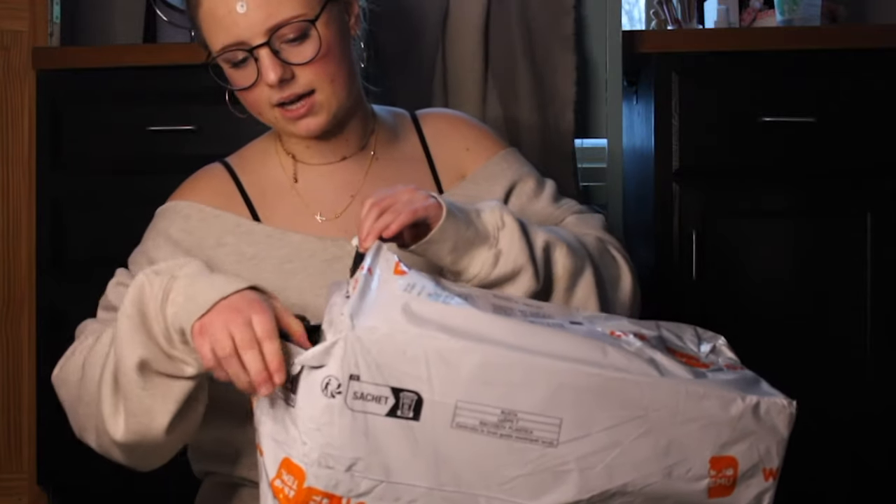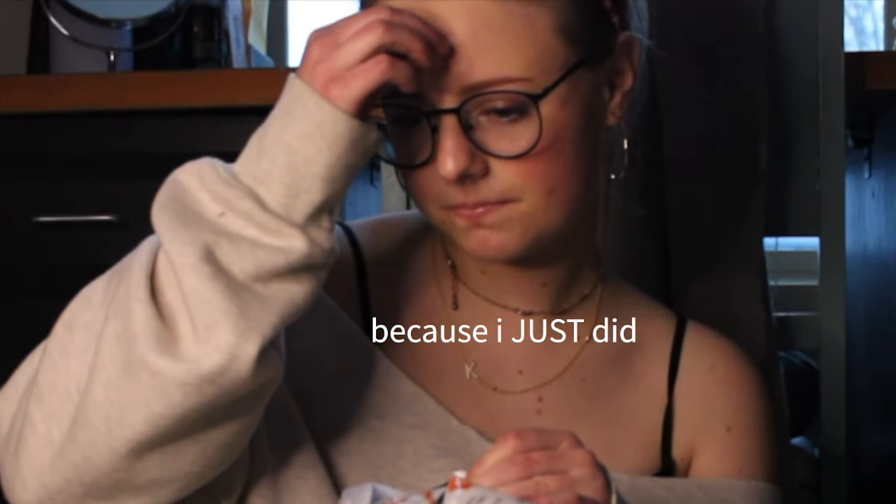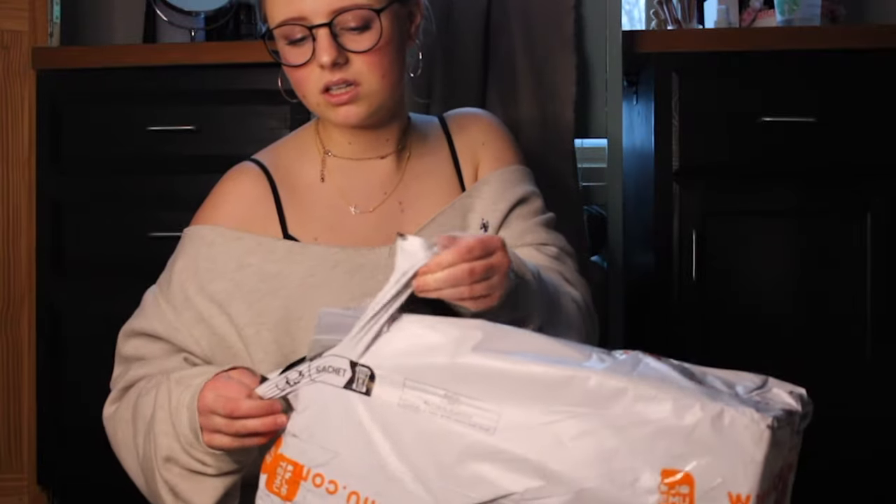I'm pretty sure this package is all of the free stuff that I got. I made sure to pick really expensive products so that I could rack up the value of what I'm getting for free. I got, like, $200 worth of free stuff. It's called 'work the system,' babes.